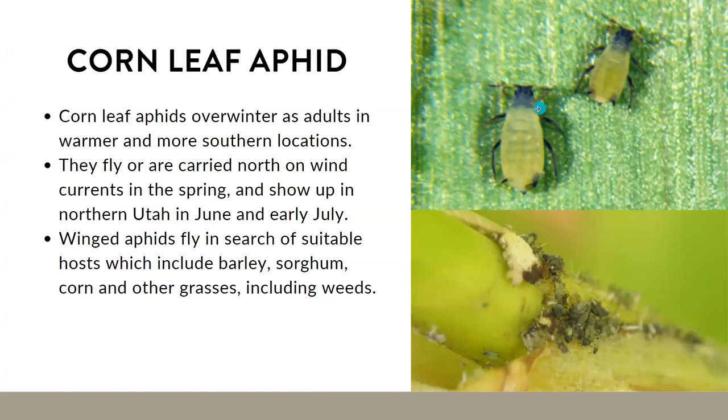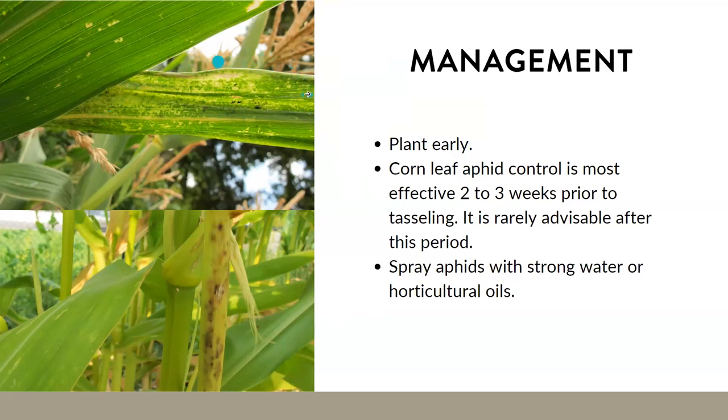Control is most effective two to three weeks prior to tasseling, but it's very rarely observed during that period. If you do see corn leaf aphids, as with all aphids, we recommend spraying with a strong stream of water or horticultural oils. Here are some photos I took in August where the corn was well overripe and aphids came in causing some aesthetic damage — nothing too serious to the corn cobs themselves.